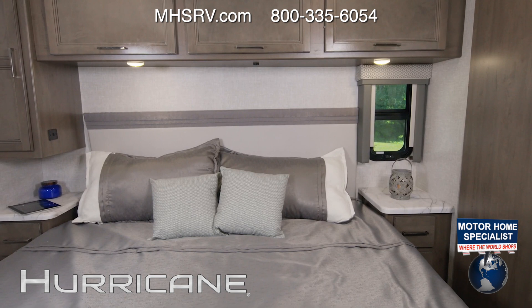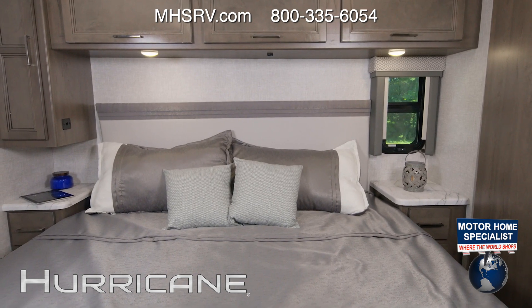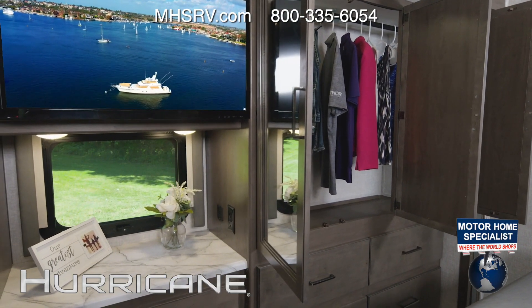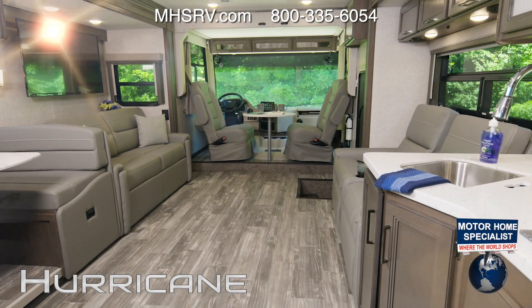The closet in the 34R bathroom is also prepped if you'd like to add a stackable washer and dryer. Last stop in the 34R is the bedroom — like every floor plan in the lineup, you're treated to a very large, very comfortable king bed, with storage and space across, and even a TV. That wraps up our tour of the Hurricane floor plans.